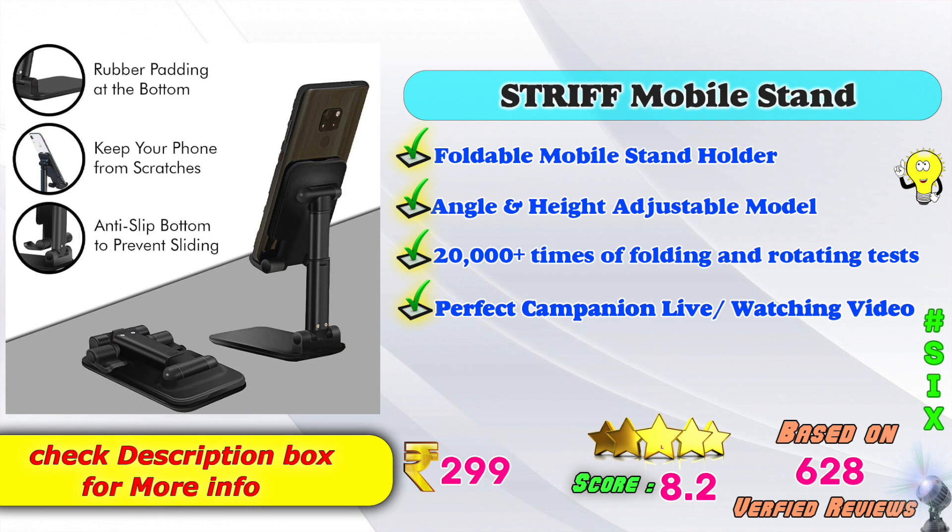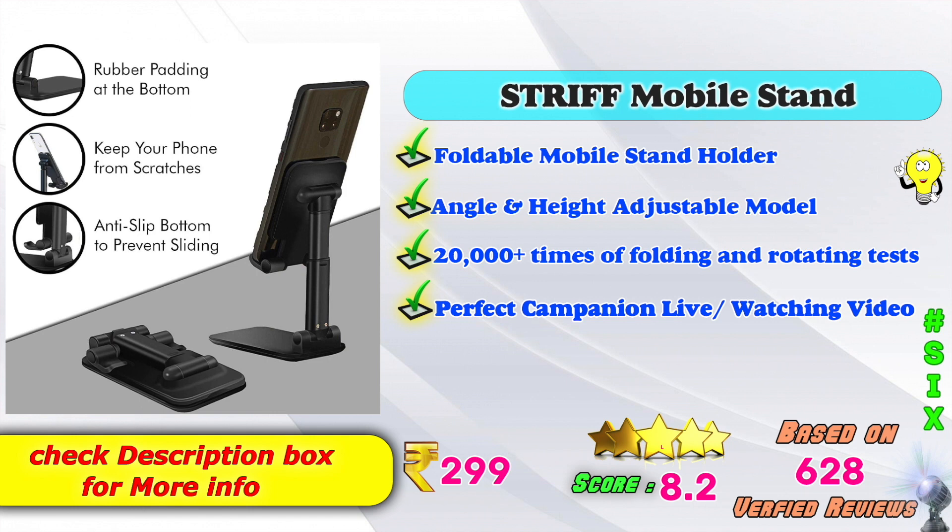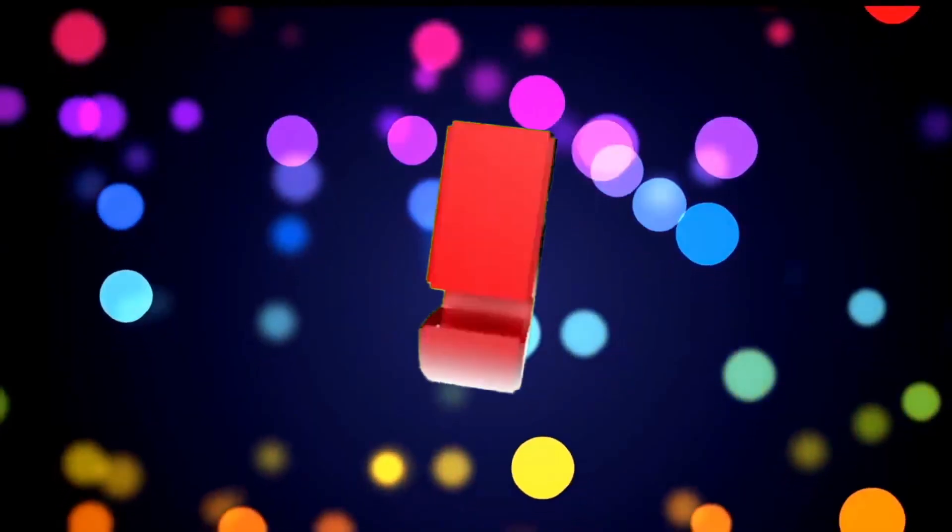In the 6th place: Shrift Mobile Stand. Foldable Mobile Stand Holder Model. Angle and Height Adjustment Model, 20,000 plus times. Folding and Rotating Test. Power Fit, Companion, Live and Watching Videos. Super fit. Available on Amazon. The product is $299. 8.2 score ratings based on 628 verified reviews.